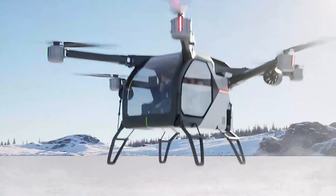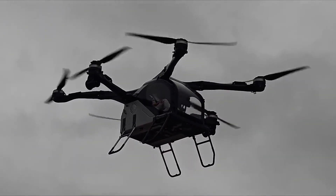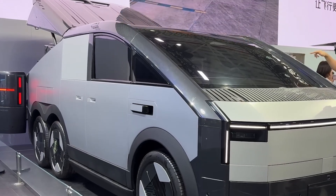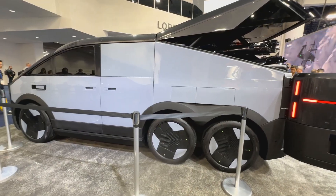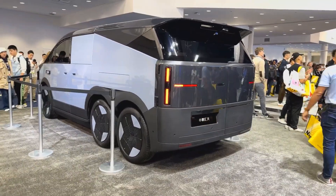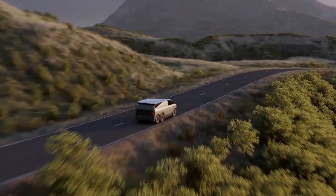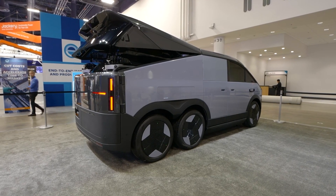This is the Xpeng Land Aircraft Carrier, the most insane design in the entire flying vehicle industry. Xpeng looked at the flying car problem and said everyone's doing this wrong — they weren't trying to make one vehicle that does both, they made two vehicles that work together. The Mothership is a three-axle extended SUV, five and a half meters long, rugged, powerful. Here's the genius part: it's a range-extended electric vehicle that can drive a thousand kilometers on a single charge. And that massive battery isn't just for driving — it's for recharging the aircraft six times. The flying module lives in the back, folded up and compact.